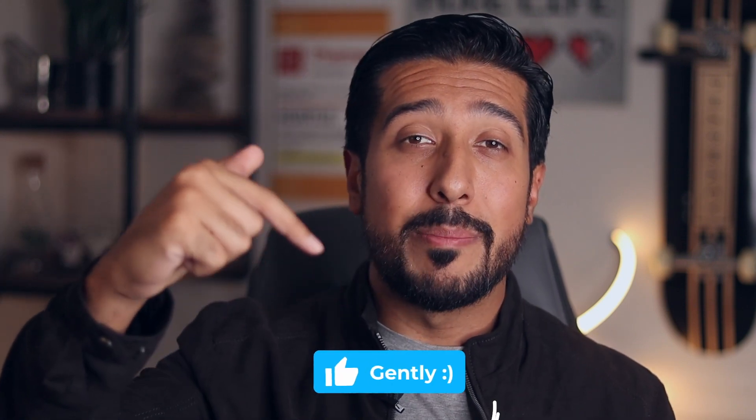If you guys are new here, this channel is all about helping you make informed decisions and be in the know when it comes to your health and wellness. I would love for you to tap on that like button down below, and if you really like the content, subscribe as well. Now, without further ado, let's get straight into it.